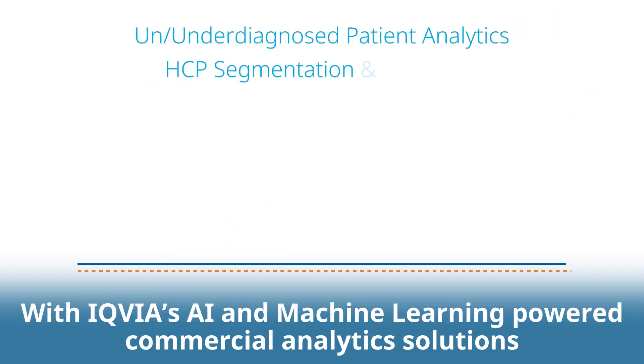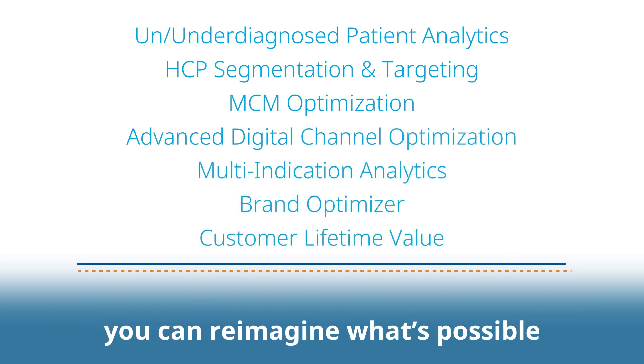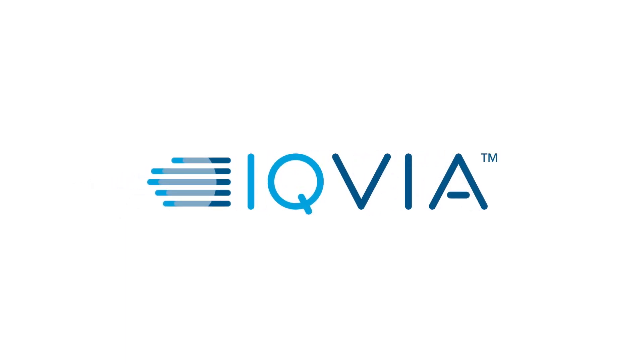With IQVIA's AI and machine learning powered commercial analytics solutions, you can reimagine what's possible.